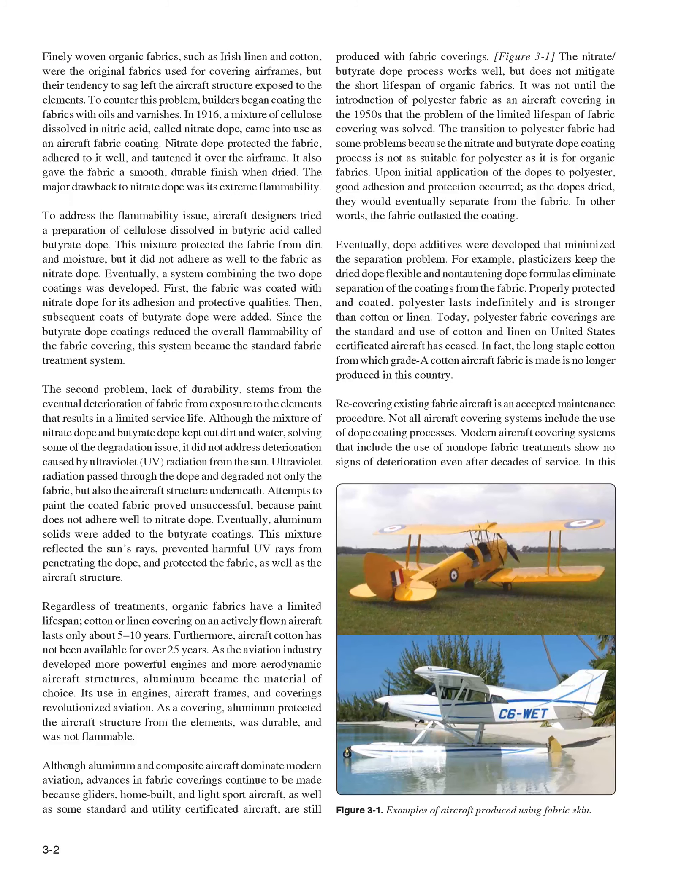Finely woven organic fabrics, such as Irish linen and cotton, were the original fabrics used for covering airframes, but their tendency to sag left the aircraft structure exposed to the elements. To counter this problem, builders began coating the fabrics with oils and varnishes. In 1916, a mixture of cellulose dissolved in nitric acid, called nitrate dope, came into use as an aircraft fabric coating. Nitrate dope protected the fabric, adhered to it well, tautened it over the airframe, and gave the fabric a smooth, durable finish when dried. The major drawback to nitrate dope was its extreme flammability.